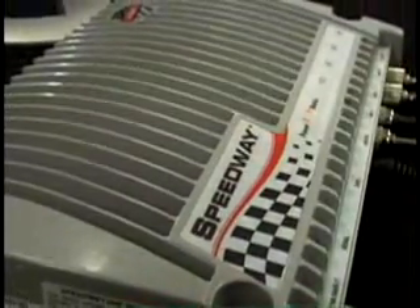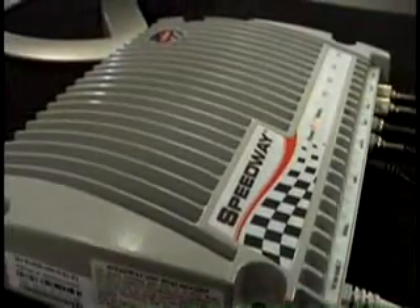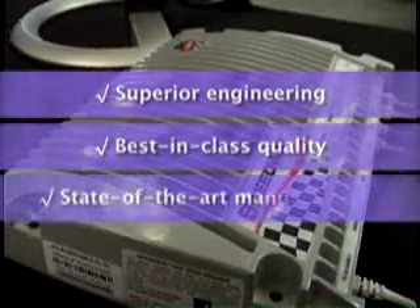RFID users who have deployed thousands of Speedway readers already know it's the best performing, highest reliability UHF Gen 2 reader available. The reasons are clear: superior engineering, best-in-class quality, and state-of-the-art manufacturing.